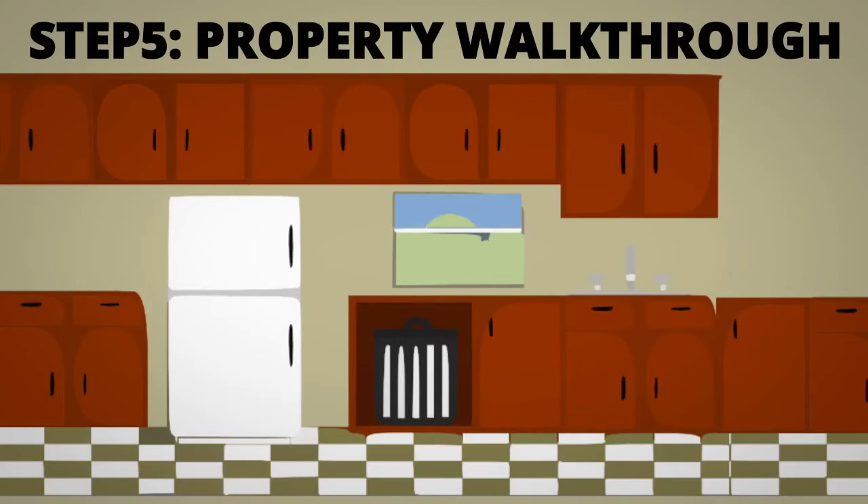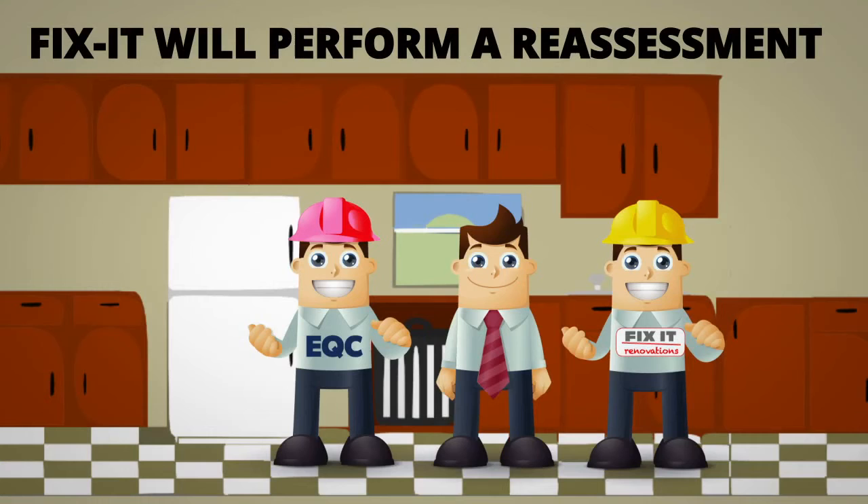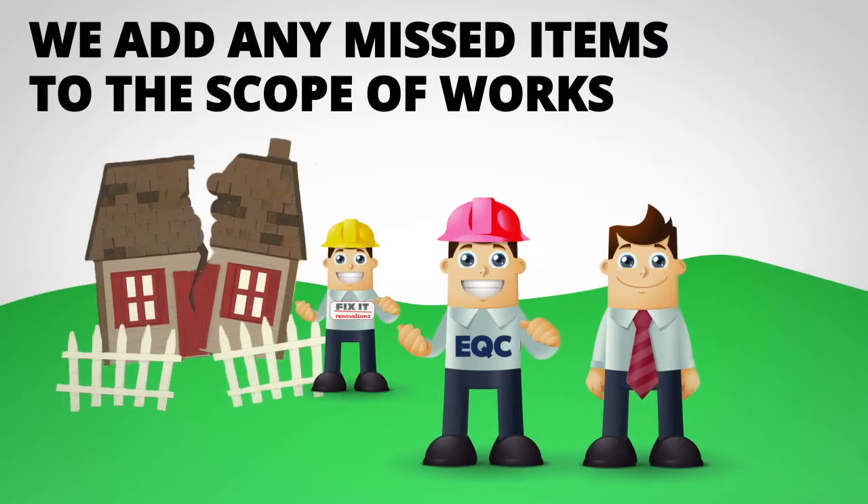Step 5: EQC, yourself and Fixit meet on site to do a walk-through of the property. We use the original EQC scope of works as a starting point for a complete reassessment. At this point we will raise any items that we think EQC have missed, and they will make a ruling as to whether they will allow the item to be added to the scope of works.